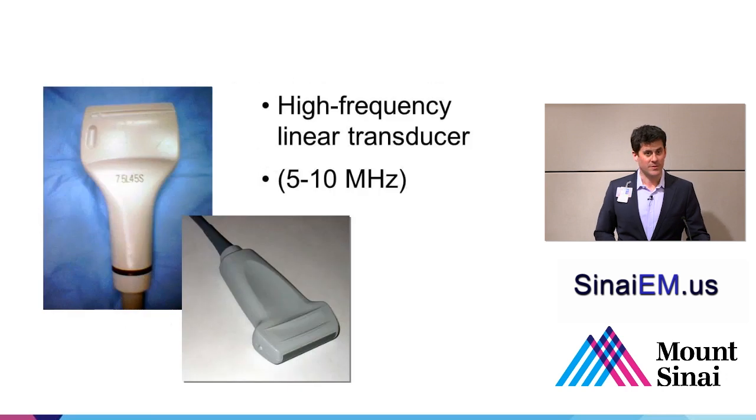Here are a couple of examples of high-frequency linear probes. Higher megahertz is excellent for good visualization. In a patient with a lot of edema—especially in the lower extremities, which is one of the reasons we might be looking for DVT—some people use a frequency on the lower end of the range to get a little more depth, especially for deeper vessels in the leg.